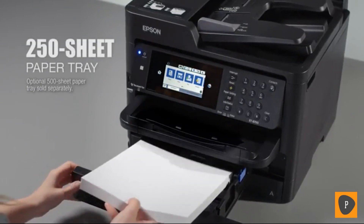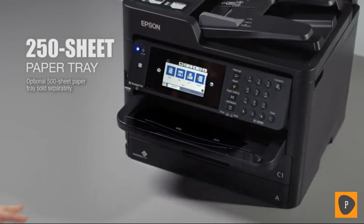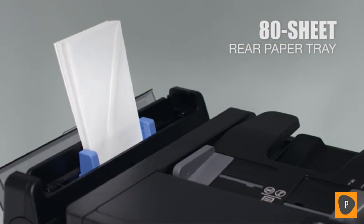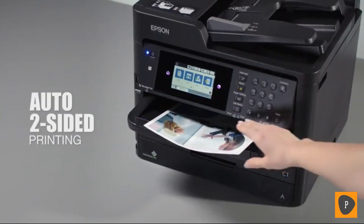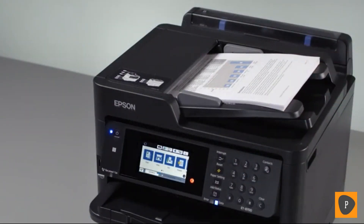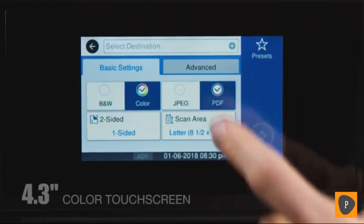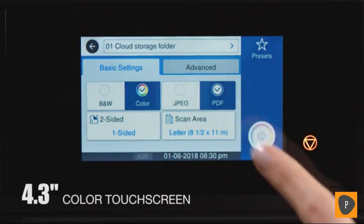You'll load paper less often, thanks to the 250-sheet capacity tray, plus an optional 500-sheet tray. The EcoTank 8700 also has an 80-sheet rear tray for specialty paper like envelopes. Automatic two-sided printing saves paper, and you get auto two-sided copying, scanning, and faxing. Fast scanning increases your productivity even more. The EcoTank 8700's large 4.3-inch color touchscreen provides easy setup and navigation.